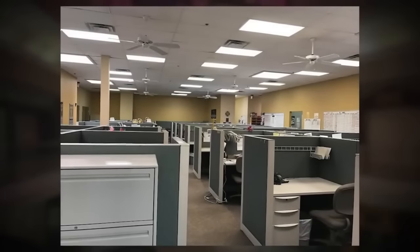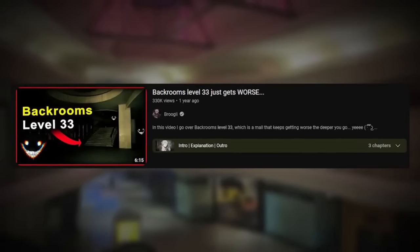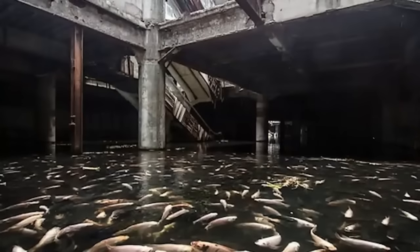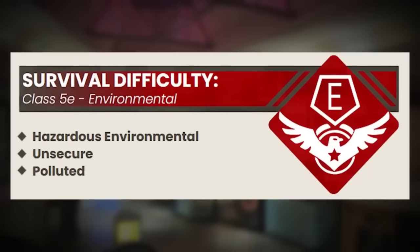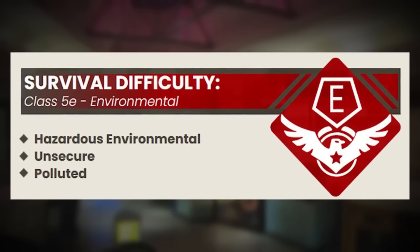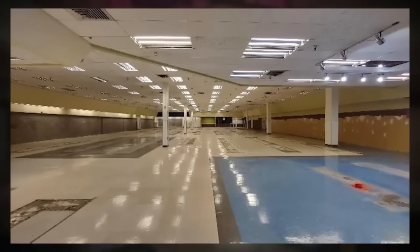Backrooms level 33.3 is a sub-level of its parent level 33. I have gone over level 33 in another video, but it's pretty much just a crusty, flooded, abandoned level. But this sub-level is part of that giant mall complex. The sub-level has been given a class 5e difficulty rating, meaning there's a dangerous and hazardous environment, and that you'll encounter many things that don't make any sense.